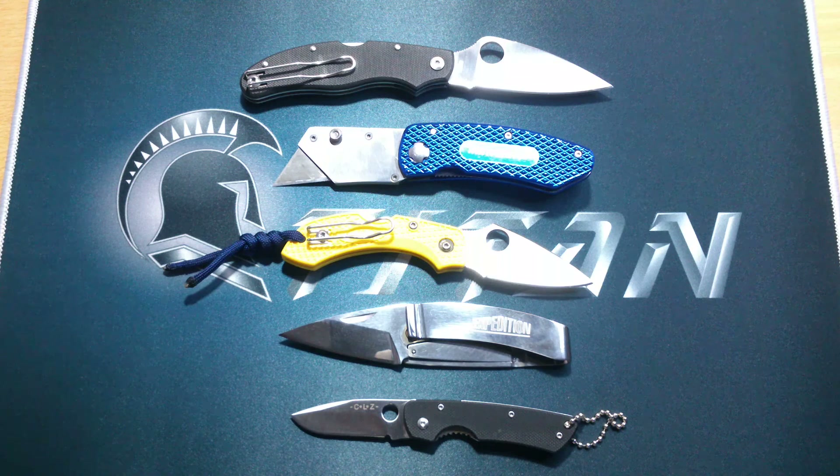I hope you liked this video — just a short video showing you the smallest folding knives that I have in my collection. I'm sure I'm gonna do a smallest fixed blade knife video next time, but for the moment these are the smallest folding knives in my collection. Thanks for watching and I'll see you guys in the next video.